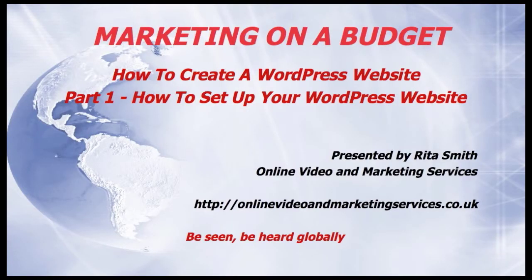Hi, it's Rita Smith here from Online Video and Marketing Services. I produce websites, web video, photography and social media marketing services to help your business get seen and heard by a wider audience.